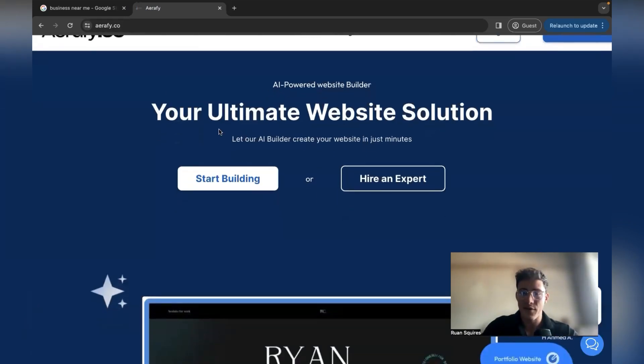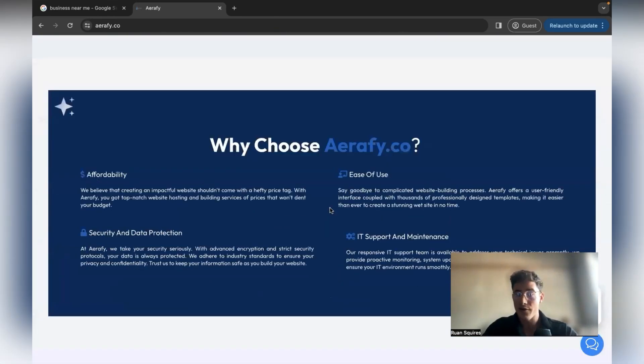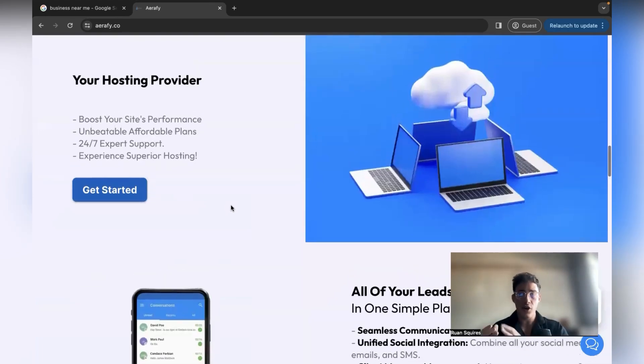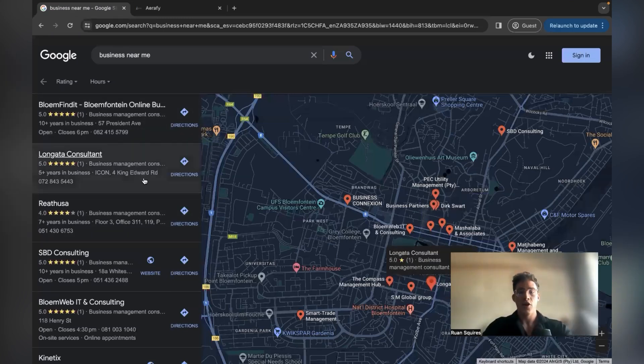The main platform we will use is called Airfi. It's an AI-powered website builder — your ultimate website solution. The main thing I like about them is they have a free trial. So you can actually target your clients — let's say a consulting firm — quickly look them up, get their logo, and use the AI to create a full website for them.